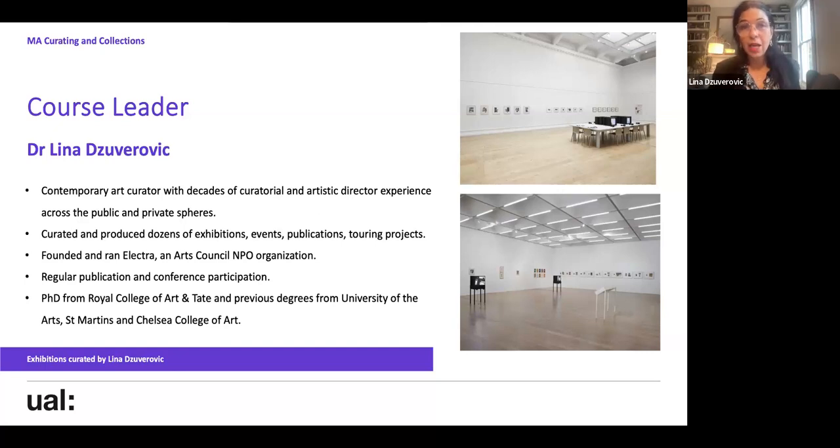My practice is very much collaborative, and on the course something really important is that we work in teams. Curating is never about working on your own — it's always collaborative, participatory, working with people in different teams. That's why we show people as well as objects. It's curating and collections, so we work with artists but also with collections and archives, developing the skills it takes to collaborate and form partnerships.